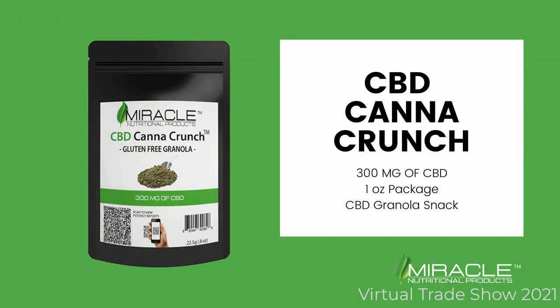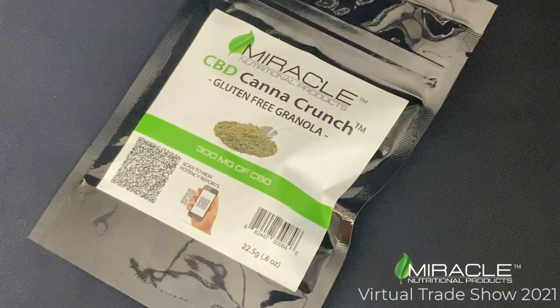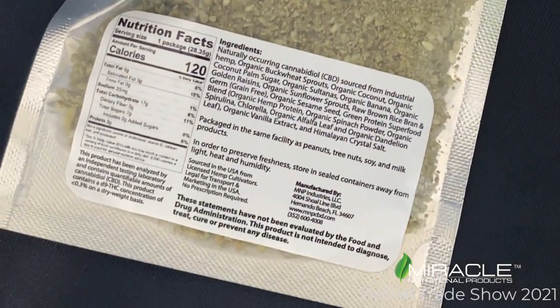Our CBD Can-O-Crunch is a tasty and healthy granola that you can eat alone as a snack by the handful, or you can add it as a topping to yogurt, ice cream, or use in a smoothie.